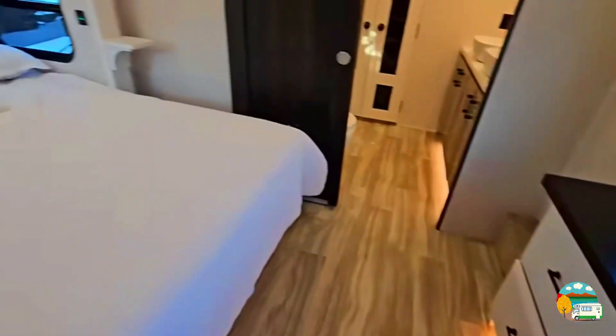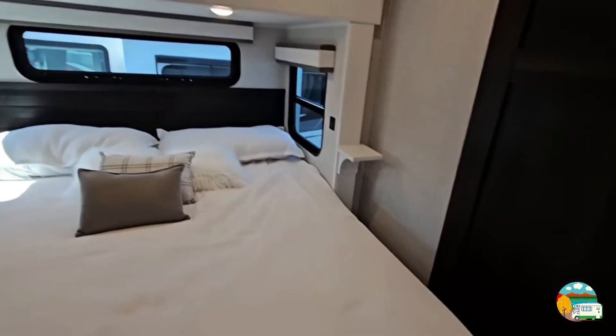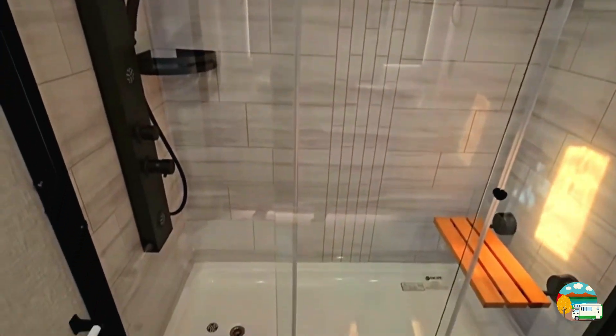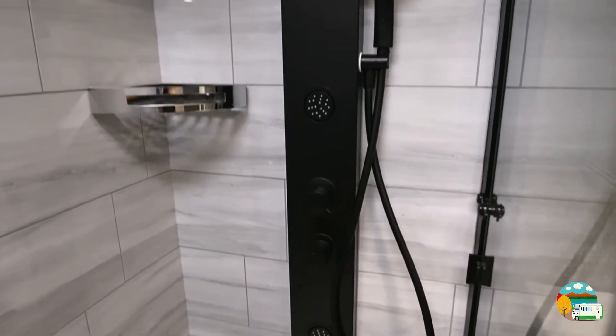The Master King bedroom also has a spacious en-suite bathroom with two hand basins, a medicine cabinet with a large mirror, a porcelain foot-flushable toilet, a walk-in shower with a teak seat that folds up and down, a large shower head, shampoo and soap holder, vents, and several cabinets for towels.